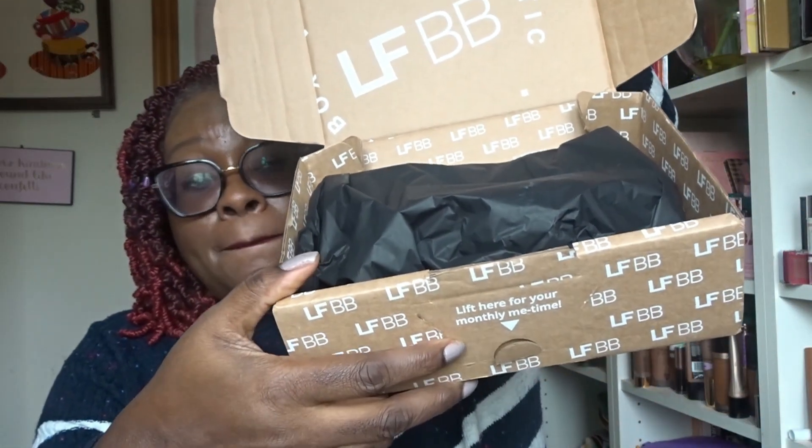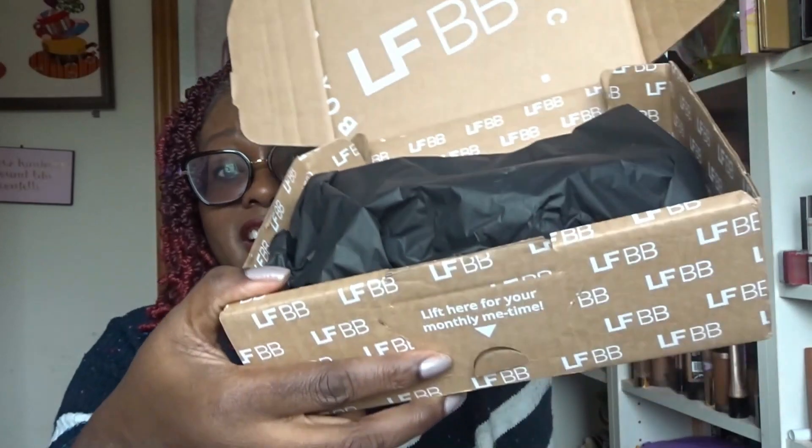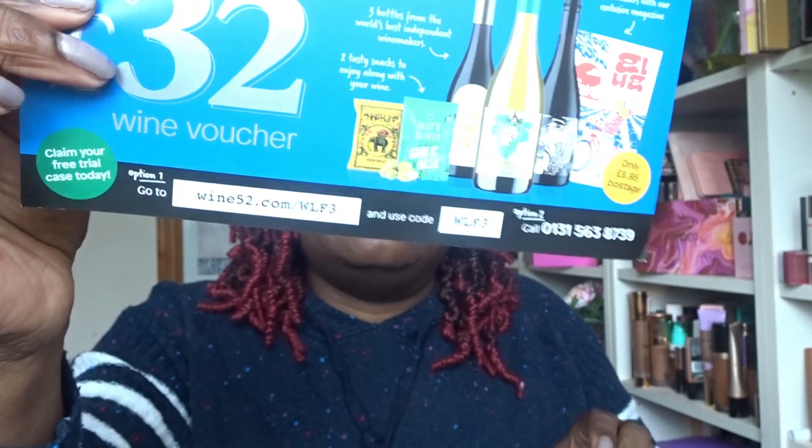This month there's no fancy box - we normally get a fancy box all wrapped up, so Look Fantastic may be cutting back. We've got the usual leaflets from Wine 52 which goes straight in the bin, and a QR scan. I did open the box to scan it, so I'm using my mobile phone to access the information, which means the video probably won't go up until tomorrow or even Sunday because it takes ages to upload using my laptop.